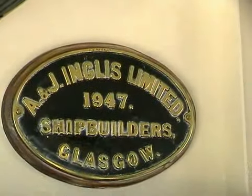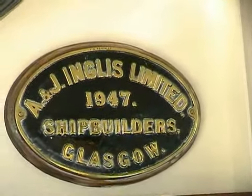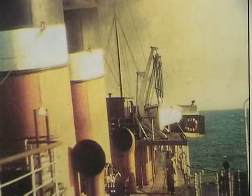She was built in 1947 at A&J Inglis shipyard at Point House on the River Clyde. She was built as the last — not that it was known then — but she was to become the last paddle steamer built for service on the Clyde.